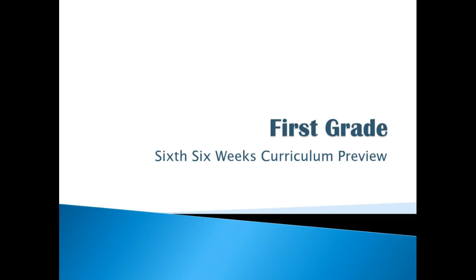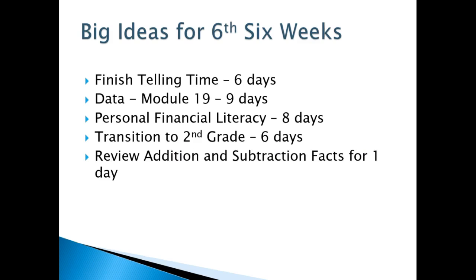Hi, I'm Mary Vallamese. I'm going to share with you the first grade six six-weeks curriculum preview for math.